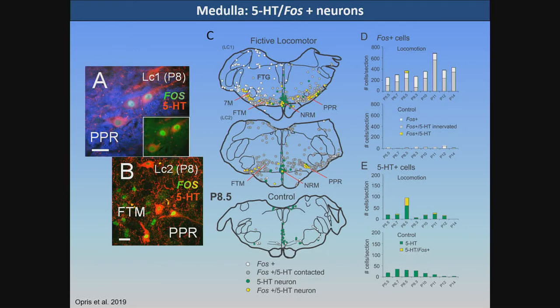Lastly, serotonergic neurons shown in yellow are also showing FOS expression.